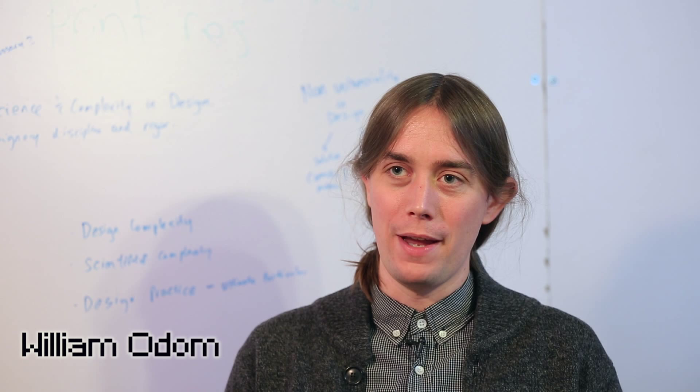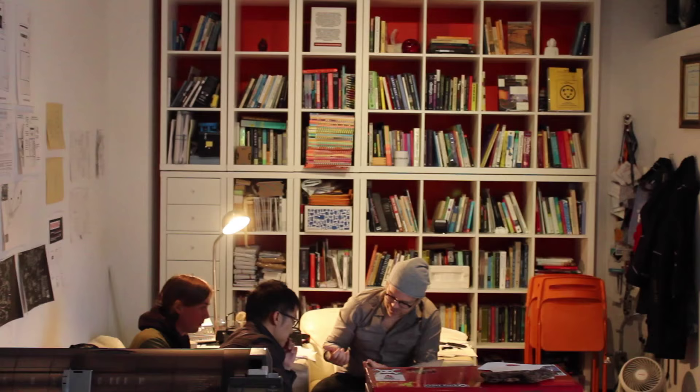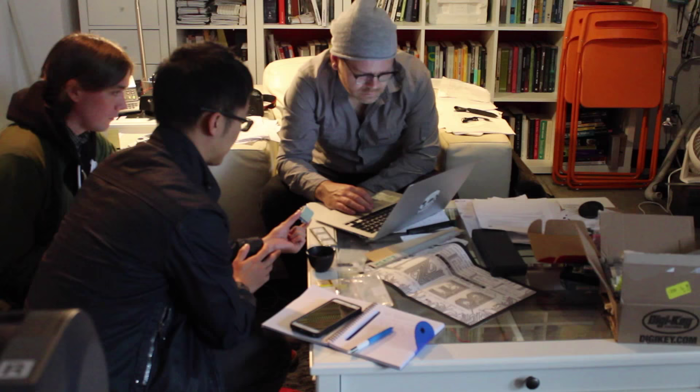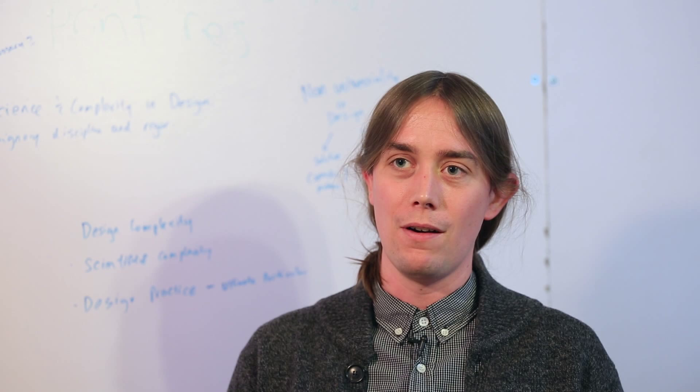I'm William Odom, I'm a Banting Fellow here at CIAT, and the nature of the grant I'm working on in my fellowship is on developing a theory and practice of slow interaction design. This idea of slow technology comes historically from when technology design really focused on the office, where increasing efficiency around how people completed tasks was of utmost importance.